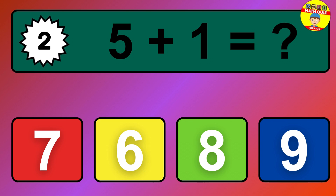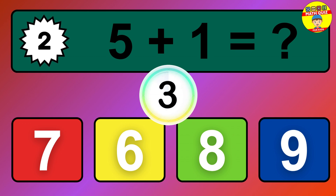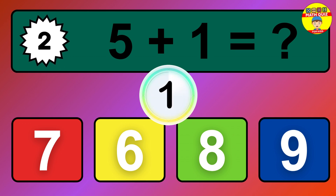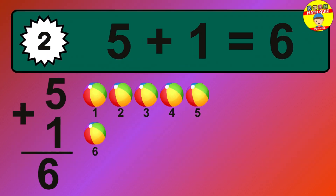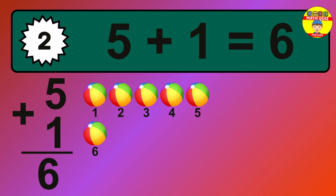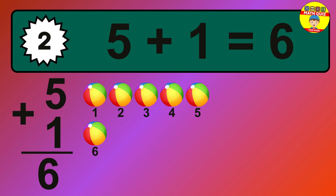Question 2. 5 plus 1 equals what? The answer is 5 plus 1 is 6. Let's count it: 1, 2, 3, 4, 5, 6.